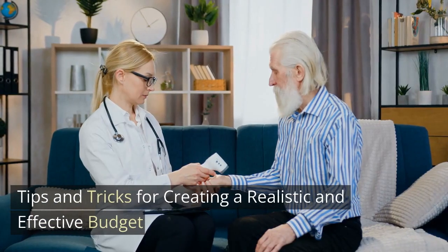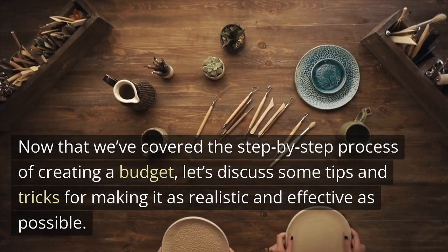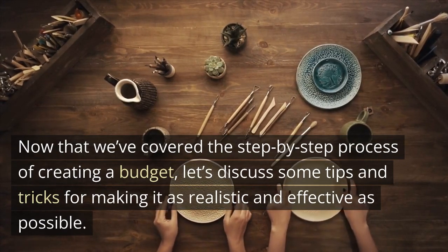Now that we've covered the step-by-step process of creating a budget, let's discuss some tips and tricks for making it as realistic and effective as possible.